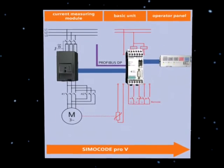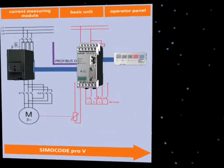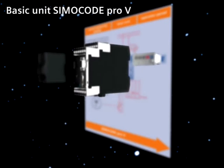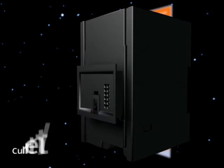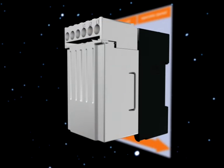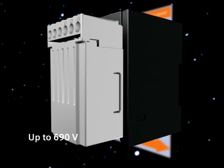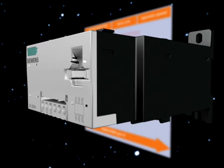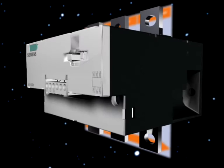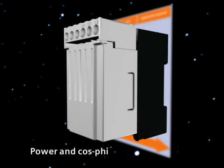Simicode Pro V — flexible and versatile. This series of devices offers various additional functions. In addition to measuring the current, the voltage can also be measured up to 690 volts using the current measuring modules and the combined current voltage measuring modules. This means that the motor load can be monitored using the power and the cos phi.